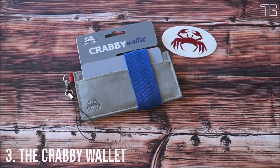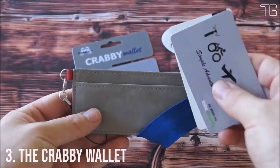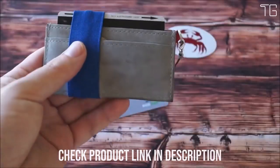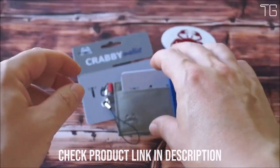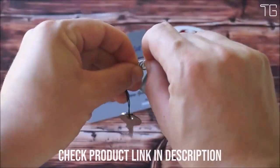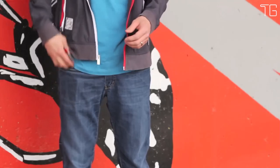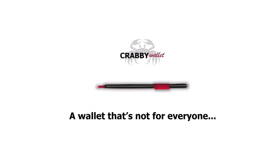Number 3: The Krabby Wallet. Say goodbye to bulky, old-fashioned wallets and welcome the sleek and stylish Krabby Wallet. This minimalist wallet is designed to simplify your everyday carry while securely holding everything you need. With its innovative design and thoughtful features, the Krabby Wallet is a game-changer for those who value minimalism, functionality, and convenience. It's a slim and compact cardholder that does away with unnecessary flaps and pockets, fitting seamlessly into your lifestyle and keeping things simple and efficient.